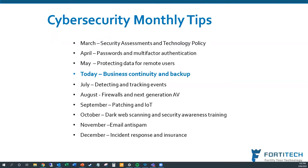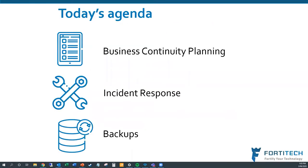Today we also have Matt C from WatchGuard with us. Today's agenda covers business continuity planning, incident response, and finishing up with backups themselves.